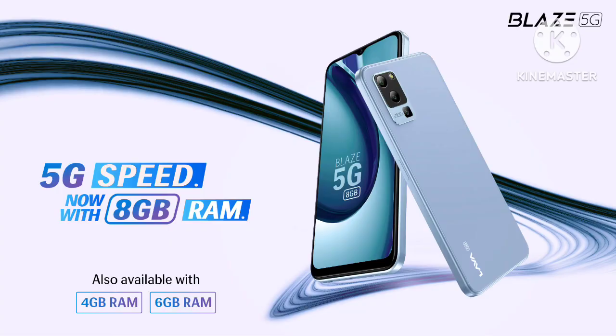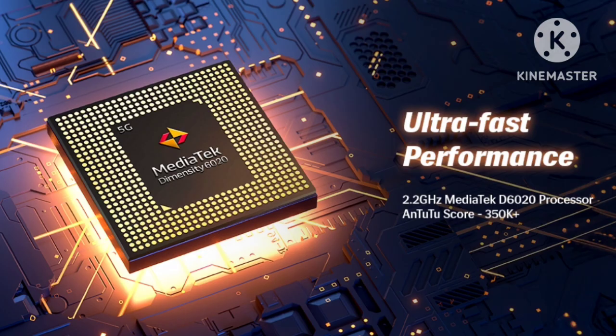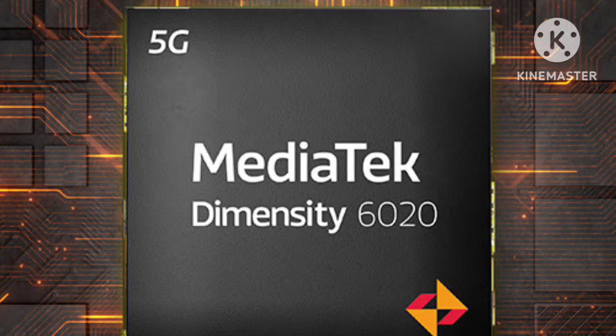We will compare the Lava Blaze Pro 5G in every department. The main processor is the MediaTek Dimensity 6020, which uses 7nm technology.